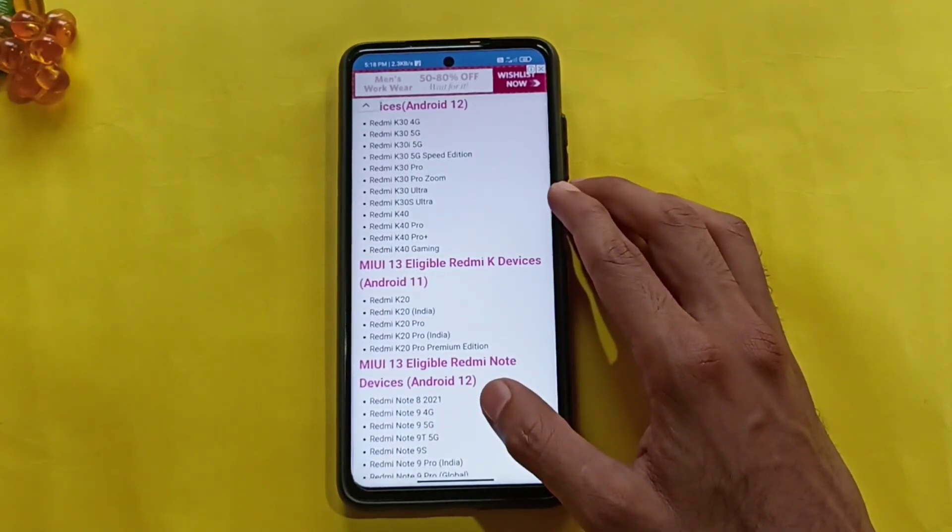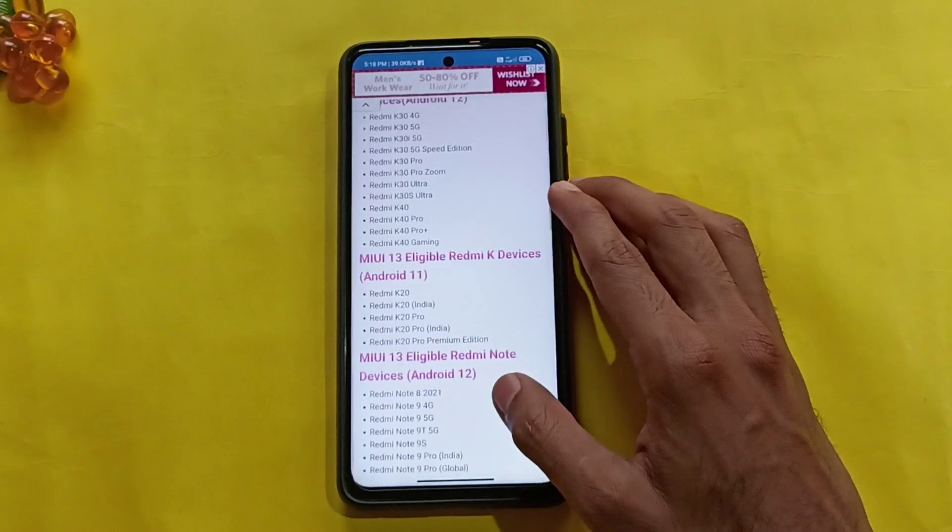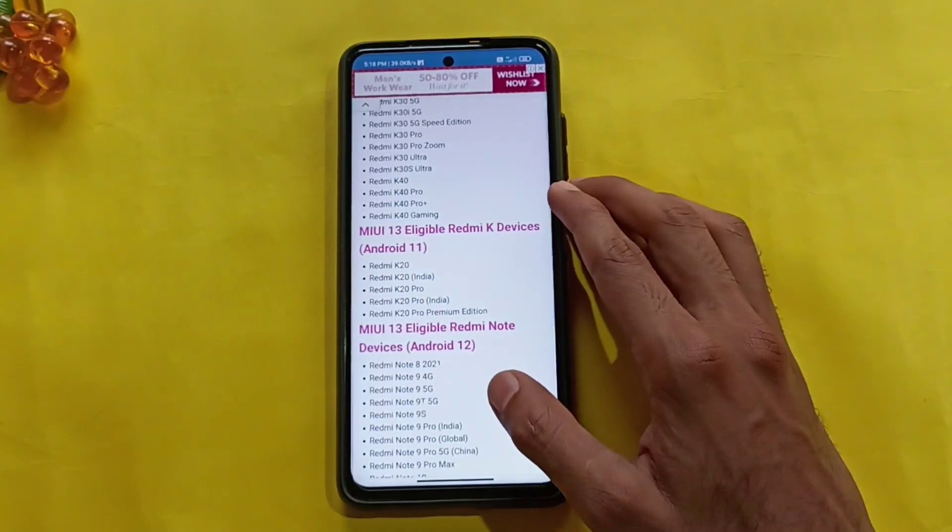Redmi K20, Redmi K20 India, Redmi K20 Pro, Redmi K20 Pro India, Redmi K20 Pro Premium Edition.